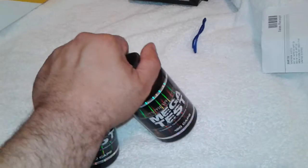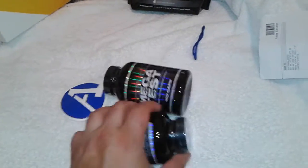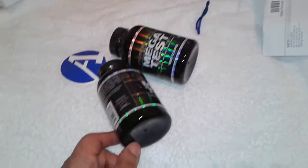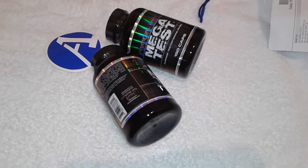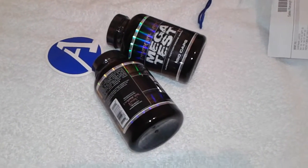Got two months supply here and that'll hold me down for a while. Stay tuned to my next video — I'll be having more stuff out there. Just wanted to shoot this quick little video because I got this package and I wanted to open it for you guys. All right man, stay tuned.